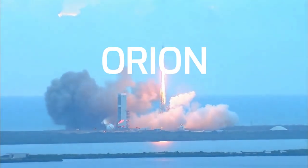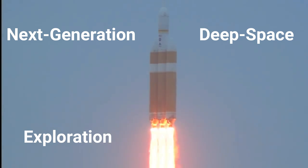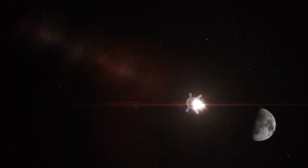This is Orion, NASA's next generation deep space exploration vehicle. Built for deep space, Orion is the only spacecraft capable of keeping its astronaut occupants alive and safe at the moon. But getting there is the hard part.